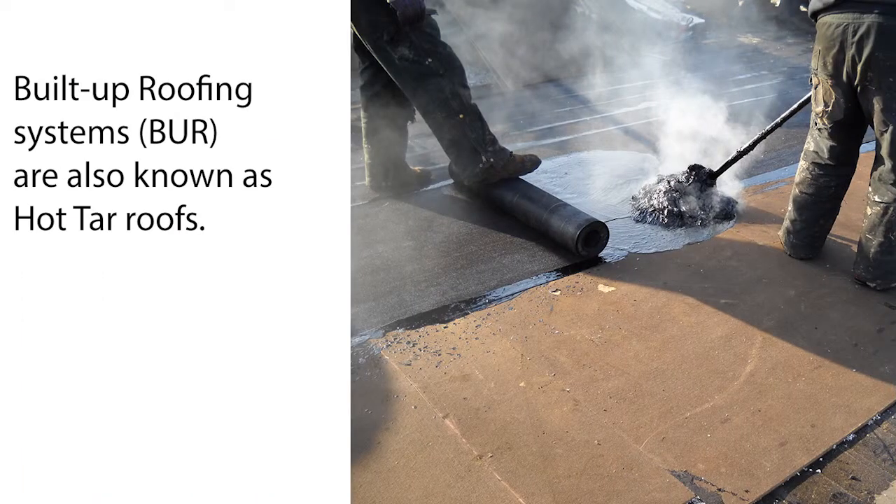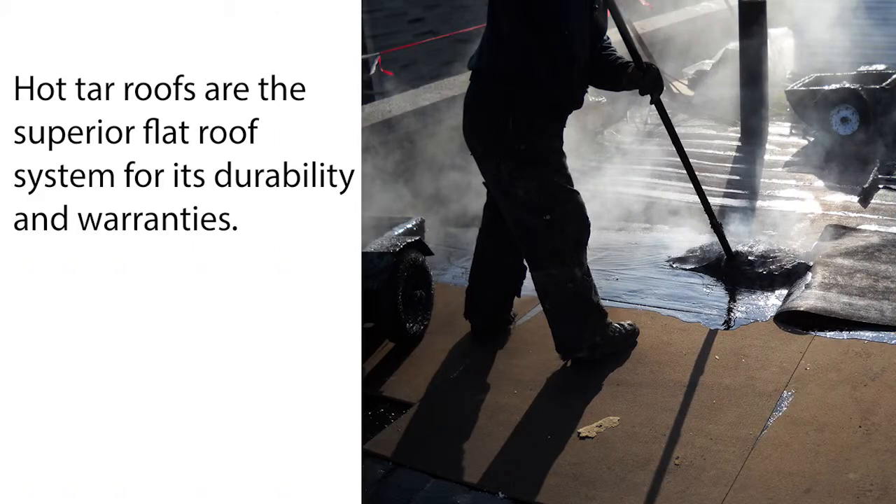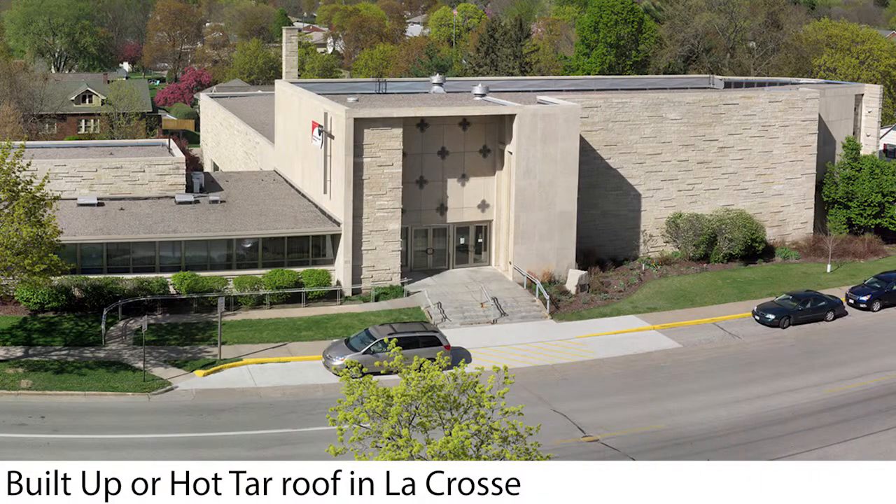Built-up roofs tend to be several different plies of felt paper which are embedded with asphalt on each ply, and then there's a flood coat that goes over the top of that with embedded rock. This makes it a very strong, very durable roof for high-traffic areas.